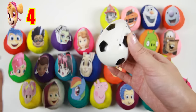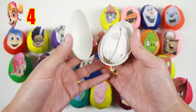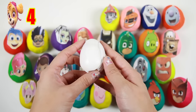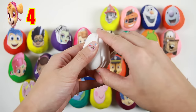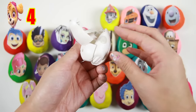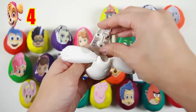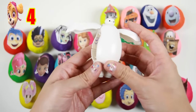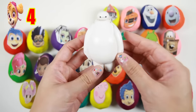Let's see what's inside this egg — hmm, it looks like a white egg. Oh cool, you can take apart the egg. Wow, the egg transformed into Baymax from Big Hero 6. That's so cool!